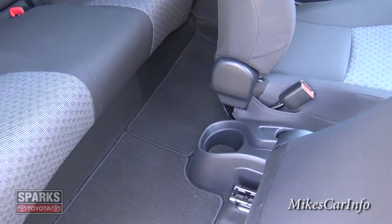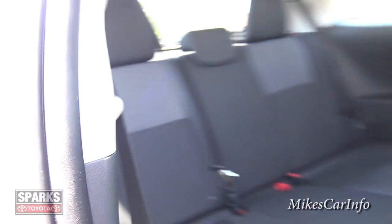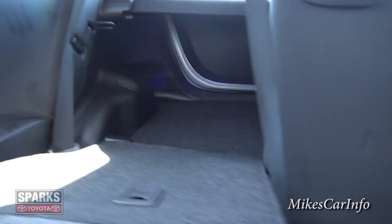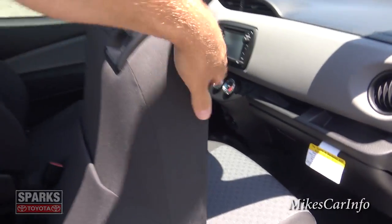There's a cup holder back there, and the seats will fold down. You can do this from the back or from inside — the seat folds down like that. Let's take a look at the back and see what the cargo capacity is with the seat folded down.